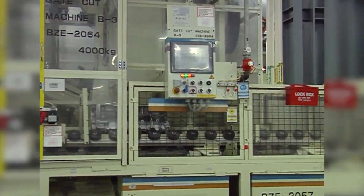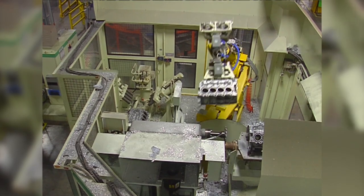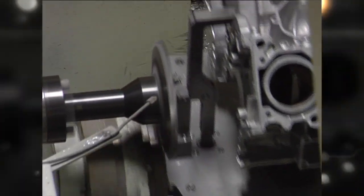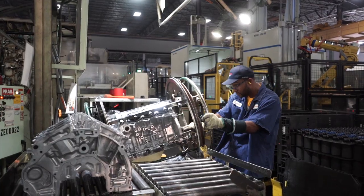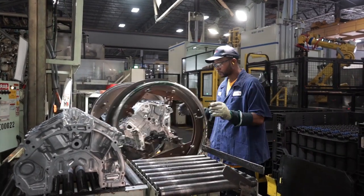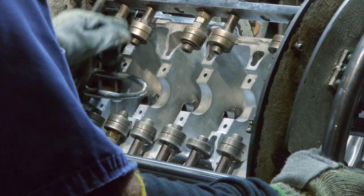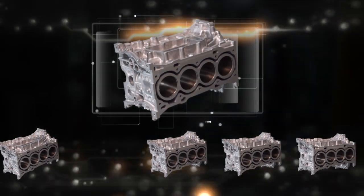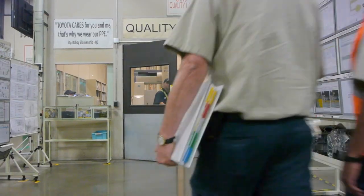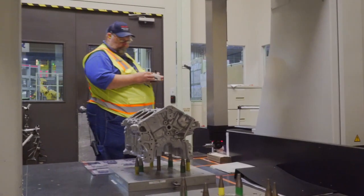From there, the block is conveyed to the superfinish cell, where the block's rough edges are machined through a deburring process. Next comes the inspection. Each block is placed into an inspection jig, which allows the team member to conduct a thorough examination. Every block must meet Toyota's stringent quality standards. Any piece not up to standard is removed from the process and quarantined. The part in question is then carefully examined to determine exactly where, when, and why the problem occurred.